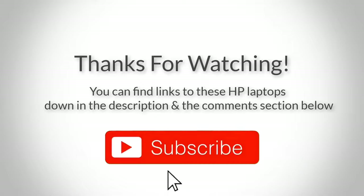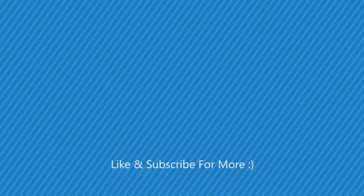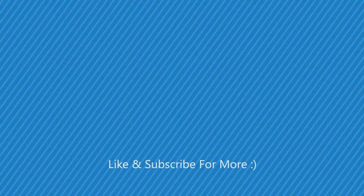Thank you for watching guys, I hope you liked this video. If you want to find out the price and more information about these laptops, you can check out the links down in the description and the comment section below. If you have any questions related to them, leave a comment below and I'll get back to you as soon as I can. Thank you again for watching and I'll see you in the next video. Bye.